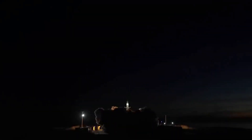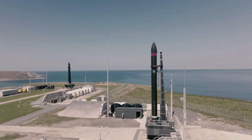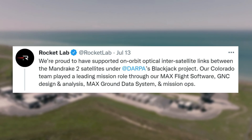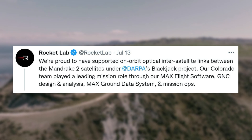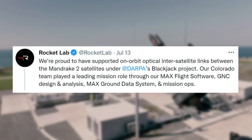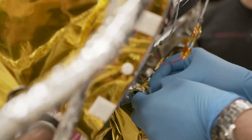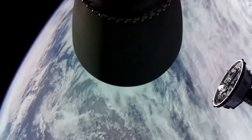Just over the last few days, Rocket Lab has provided some updates regarding its space software and the future of the company. Starting on July 13th, Rocket Lab tweeted saying: we're proud to have supported on-orbit optical inter-satellite links between the Mandrake-2 satellites under DARPA's Blackjack project. Our Colorado team played a leading mission role through our MAX Flight Software, GNC Design and Analysis, MAX Ground Data System, and Mission Ops. More specifically, in June, the two Mandrake-2 spacecraft — Abel and Baker — successfully demonstrated closing and maintaining an optical communications link for the full test duration of 40 minutes at a range of 114 kilometers.